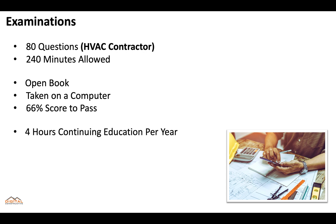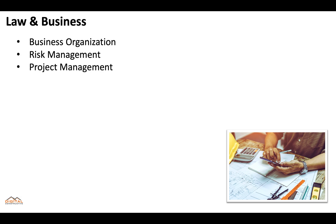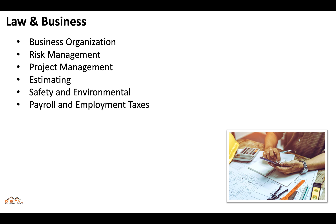You'll also be required to complete four hours of continuing education per year. This exam is going to include questions covering law and business, so you need to be prepared to answer questions covering business organization, risk management, project management, estimating, safety and environmental, payroll and employment taxes, financial management, contracts, and lien laws.